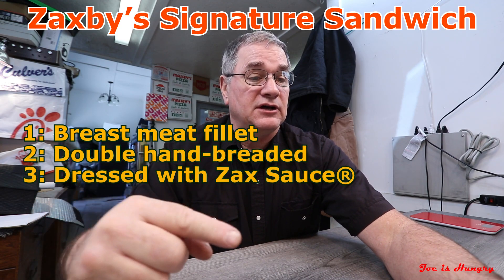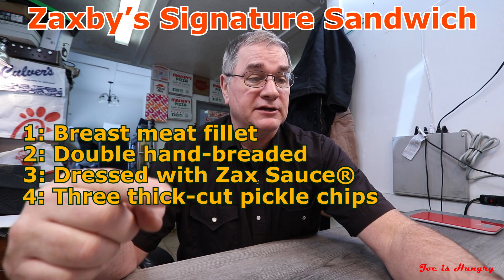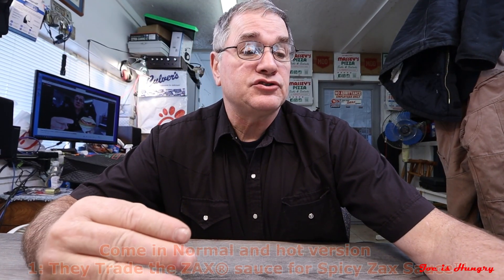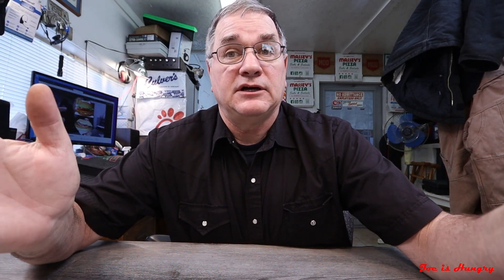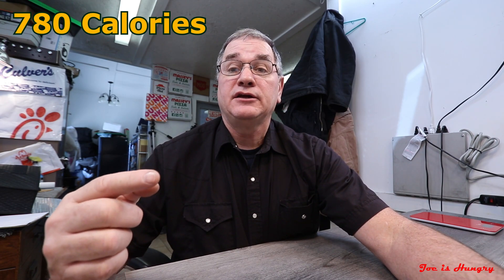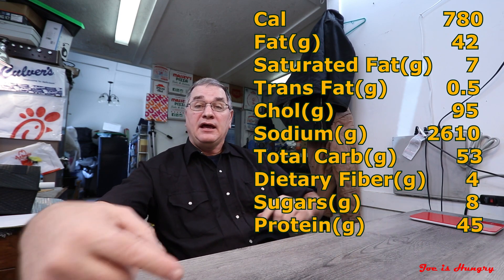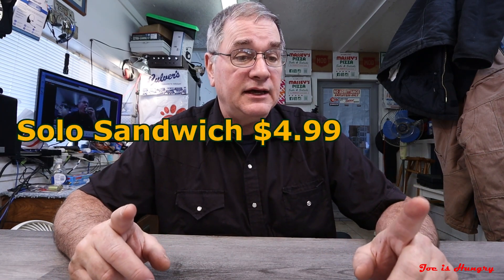The Zaxby's Signature Sandwich consists of a breast meat filet, double hand-breaded, dressed with Zax sauce, three thick-sliced pickles, on a buttered toasted split-top potato bun. If you want the hot version, all they do is trade the regular Zax sauce for the spicy Zax sauce. I've never had the spicy Zax sauce and I likely never will. Each one of these weighs in at 780 calories, and I have the nutritional stats on the screen and in the description below.